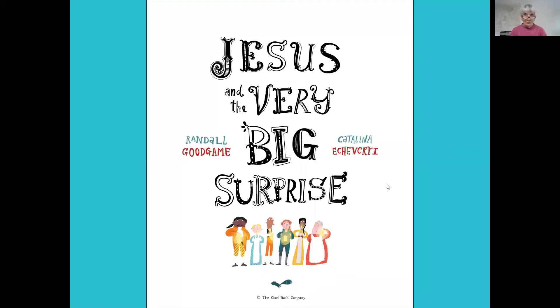Marian is going to read us our story now, which she has with her at her house, and I'm going to share the pictures with you. Marian, would you like to tell us first of all what book it is? The book is called 'Jesus and the Very Big Surprise.' It's by Randall Goodgame and Catalina Echeverry, published by The Good Book Company.